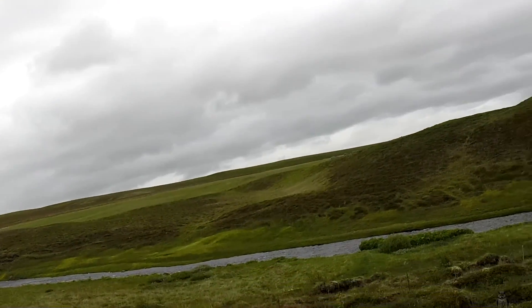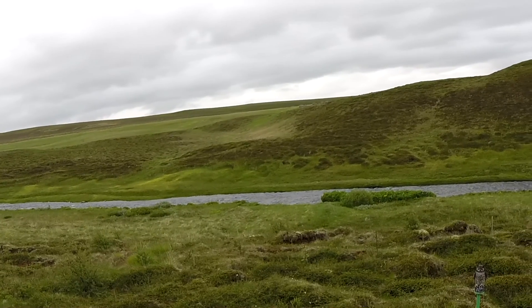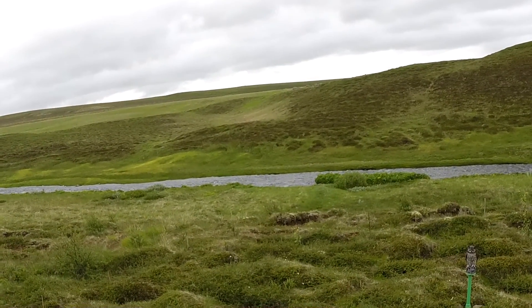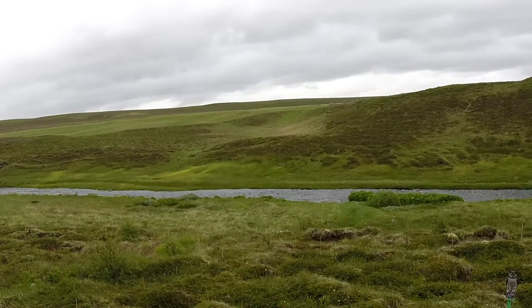Unfortunately today is our last day at our friend's house, so I have to continue packing and prepare our departure. Before I do that, I just want to show you this amazing view — down there is a beautiful small stream. I really thought I had to explore it while sitting in the hotpot yesterday evening, but I would have needed a towel and my clothes, so I didn't get the chance to explore it right away.